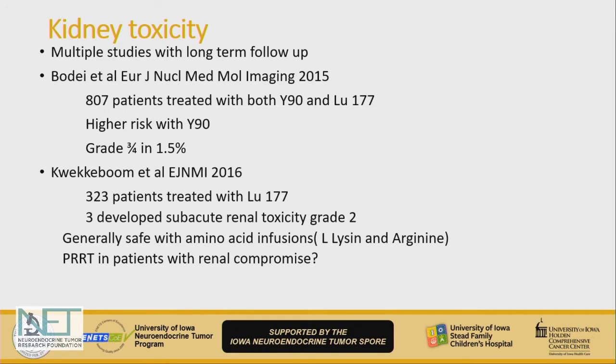Regarding kidney toxicity, PRRT is relatively safe in patients with normal kidney function. However, safety in patients who have pre-existing kidney dysfunction is something being looked into. Should we use dosimetry guidance? Is it even safe? Should we be more cautious or choose a different option in these patients?